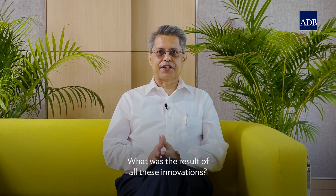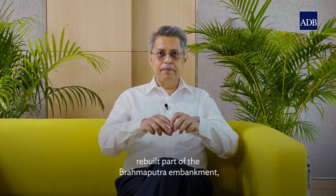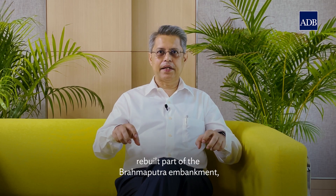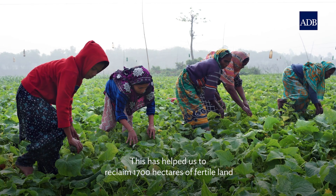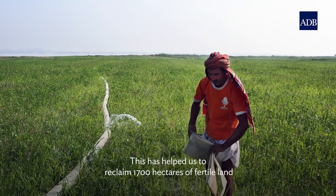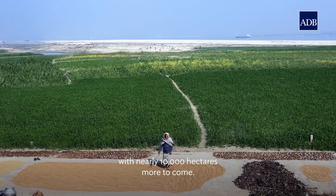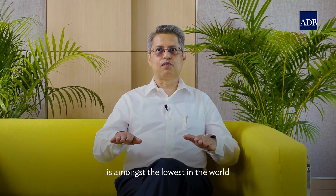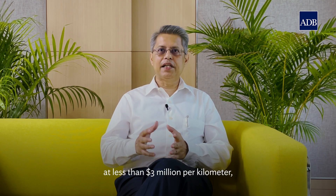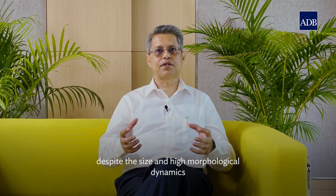What was the result of all these innovations? We have stopped erosion in strategic places, rebuilt part of the Brahmaputra embankment, and developed a planning tool for the next decade. This has helped us to reclaim 1,700 hectares of fertile land for productive economic activity by local communities, with nearly 10,000 hectares more to come. The cost of riverbank protection is amongst the lowest in the world, at less than 3 million dollars per kilometer, despite the size and high morphological dynamics of the rivers.